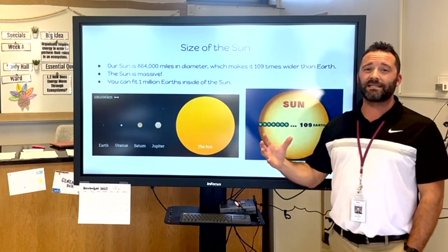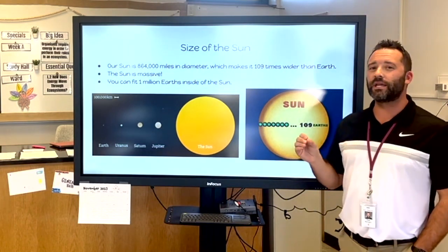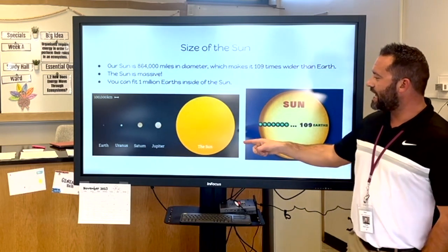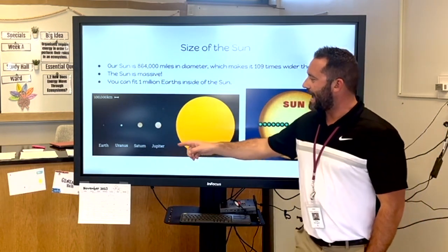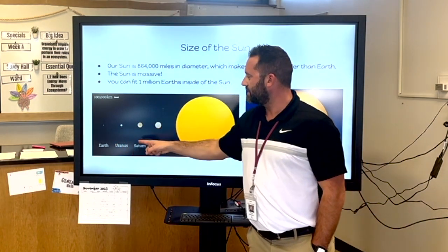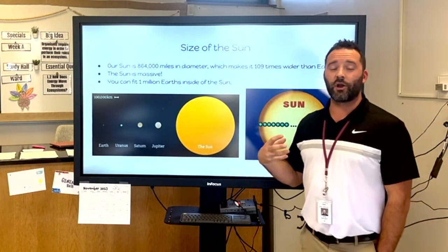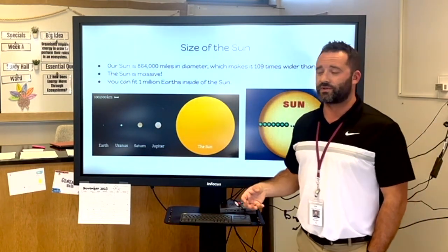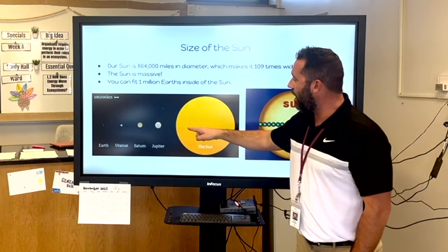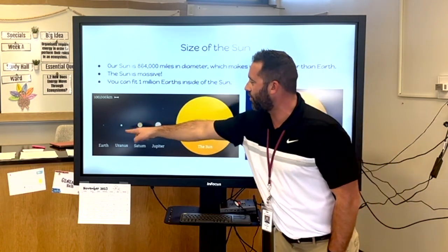It is a massive star — you can actually fit 1 million Earths inside of the sun. If you take a look at this diagram, our Earth is on the far left, followed by Uranus, Saturn, and then Jupiter. And if you remember, Jupiter is our biggest planet in the solar system. Take a look at how much more massive the sun is compared to these four planets.